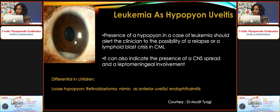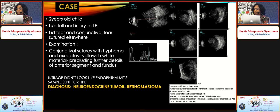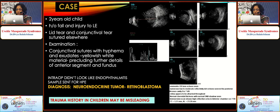In children presenting with a loose white hypopyon in a white eye, think of retinoblastoma — which can even present like endophthalmitis. A two-year-old with a history of fall sustained a lid tear, was operated on and referred as traumatic endophthalmitis. B-scan showed vitreous echoes and increased RC thickening. During vitrectomy, the surgeon found the vitreous did not look like typical endophthalmitis; the sample was sent to pathology and turned out to be retinoblastoma. Trauma history in children — always be careful, re-evaluate imaging especially B-scan, and take a proper history.